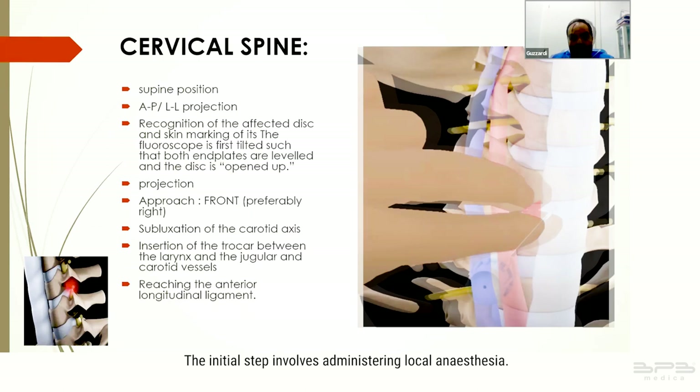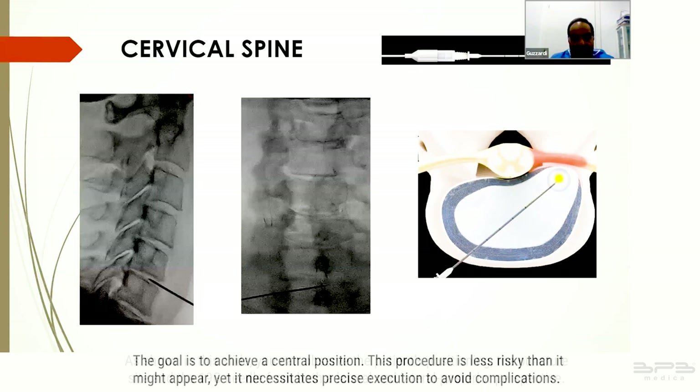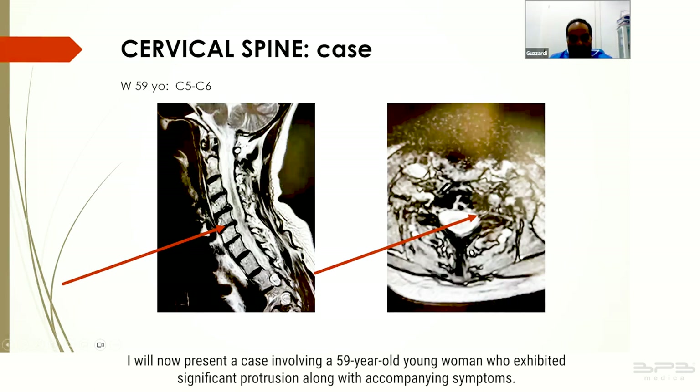The initial step involves administering local anesthesia. As shown in this slide, you can observe the patient's positioning, the puncture site, and the 19 gauge needle from both a lateral and lateral-posterior perspective. The goal is to achieve a central position. This procedure is less risky than it might appear, yet it necessitates precise execution to avoid complications.